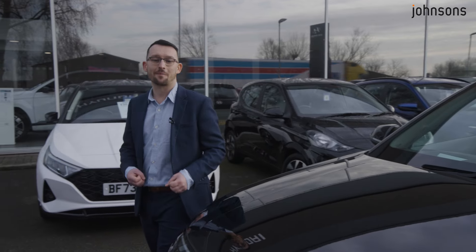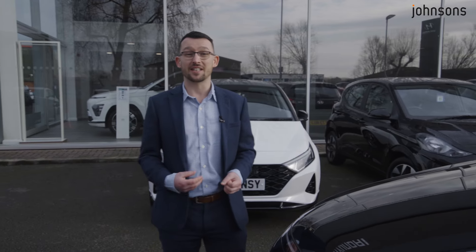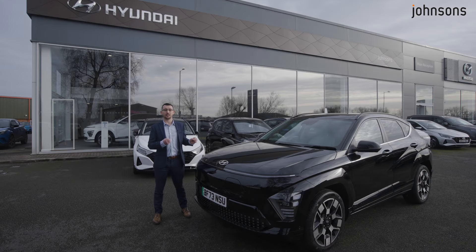Hi, my name's Elia from Janssen's Hyundai. Today we're going to take a look at what life is like with an electric vehicle. I've got with me today a Kona EV — it's a compact and stylish SUV, so come on, let's go and take a look.